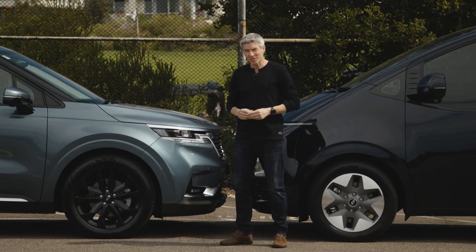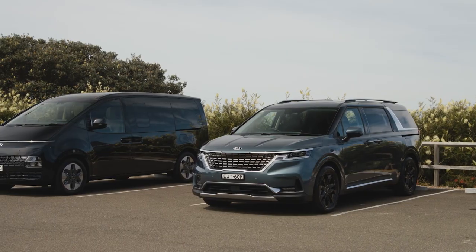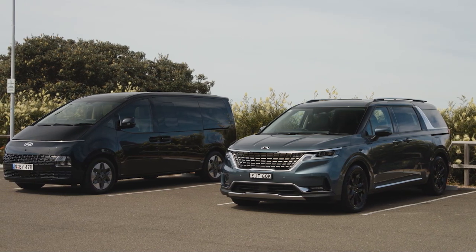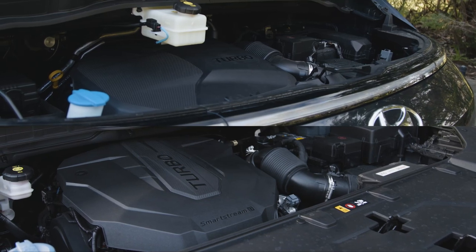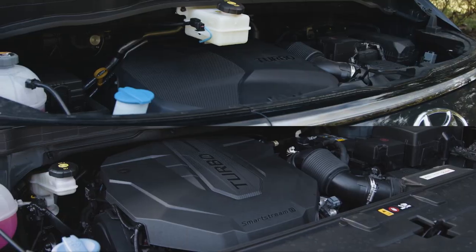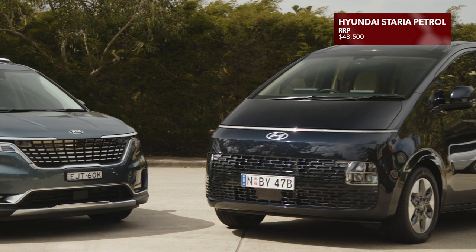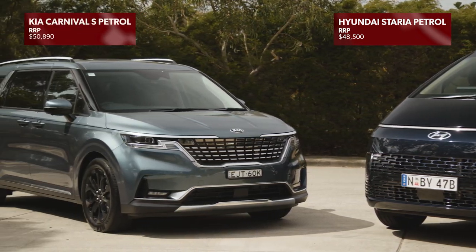Either way, these are two people mover designs that prove they don't have to look dull and dowdy. We have the perfect match-up: the Carnival Platinum and Staria Highlander, both range-topping grades that are increasingly popular with buyers. Both feature a 2.2-litre turbo diesel engine. With on-road charges, the Staria comes in at just under $70,000 and the Carnival just over that. Entry-level Staria pricing starts below $50,000 before on-road costs, with the Carnival starting a bit higher.